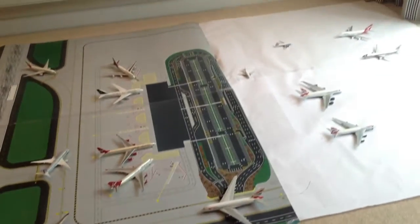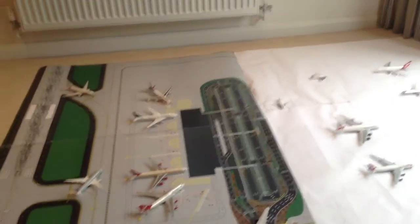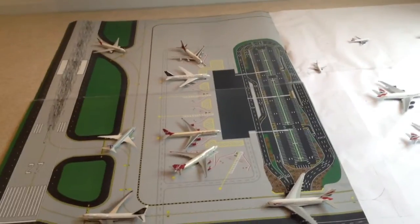So all in all, I'm really pleased with my airport. Please comment and subscribe, and thanks for watching guys — see you next time, bye.